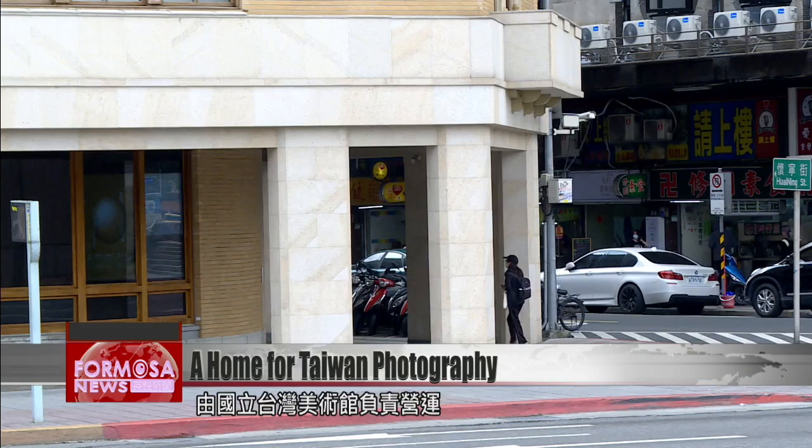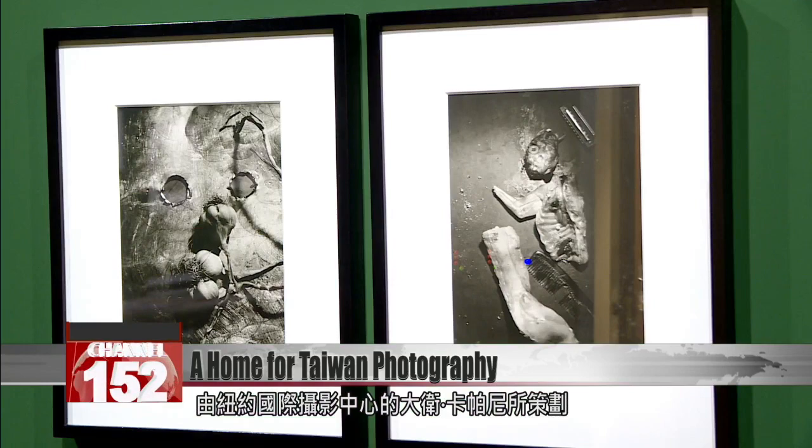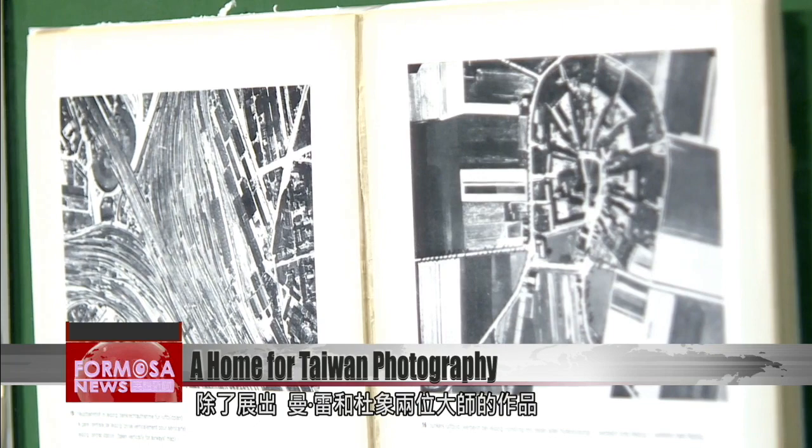During its soft opening from March 24th to April 18th, organizers will hold three exhibitions. One is called A Handful of Dust, From the Cosmic to the Domestic, curated by David Kompany from the International Center of Photography in New York. The exhibition features works by Man Ray and Marcel Duchamp and explores the relationship between photography and art in the early 20th century.